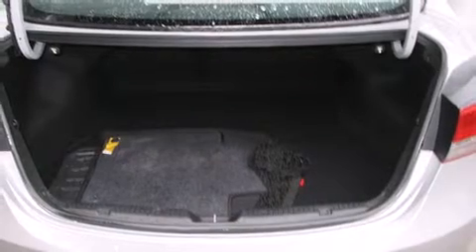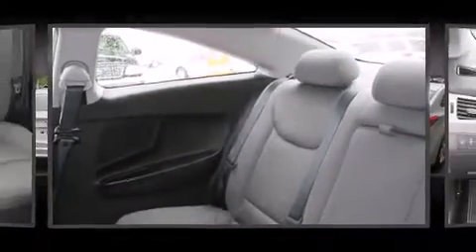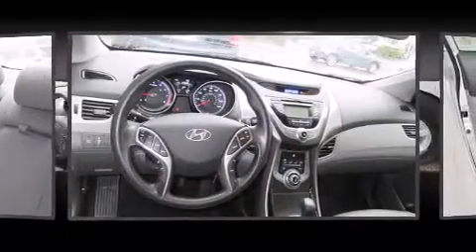All of the premium features expected of a Hyundai are offered, including delay-off headlights, one-touch window functionality, heated seats, power door mirrors and heated door mirrors, remote keyless entry, and power windows.